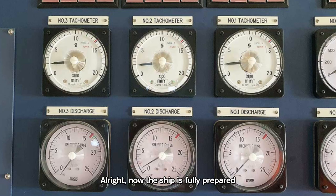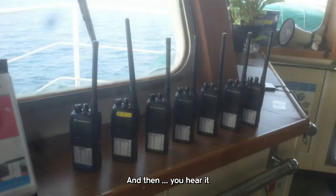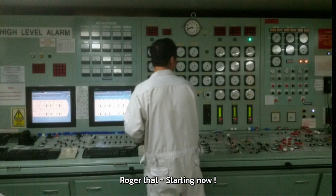All right, now the ship is fully prepared, all pumps are in warm-up mode, and we're just waiting on the terminal's go-ahead to start signal. And then you hear it — that voice cracking over the walkie-talkie: 'Motor tanker Uncle Charlie, terminal's all set and ready to receive. You can start discharging.' 'Roger that. Starting now.'